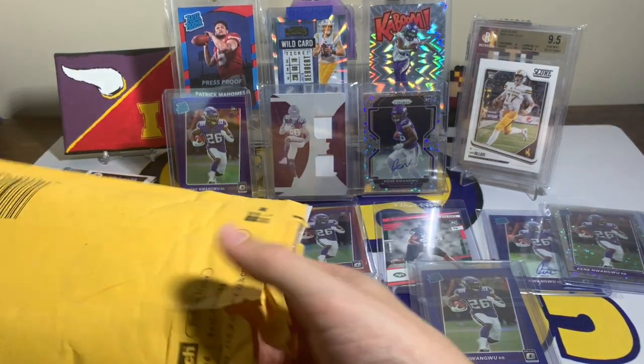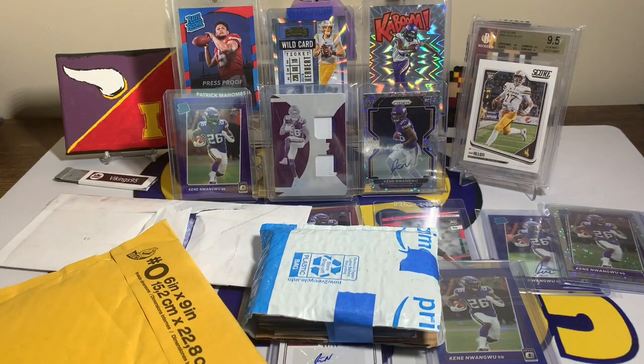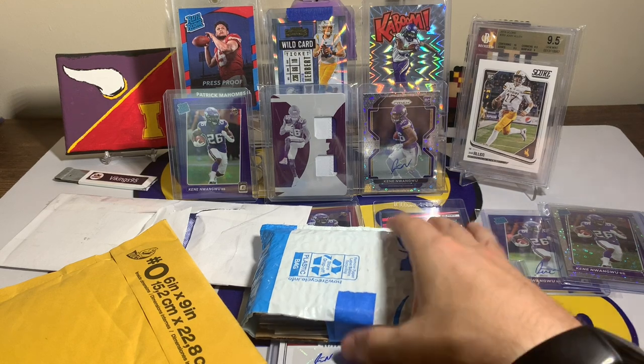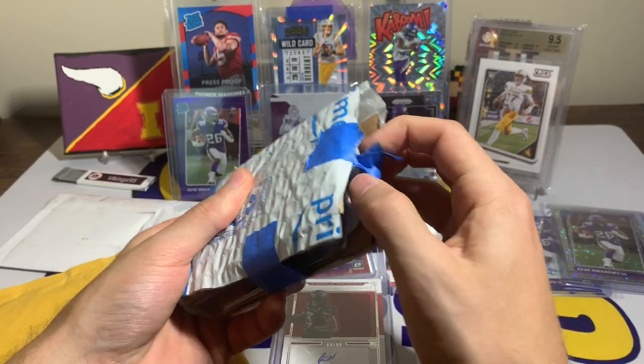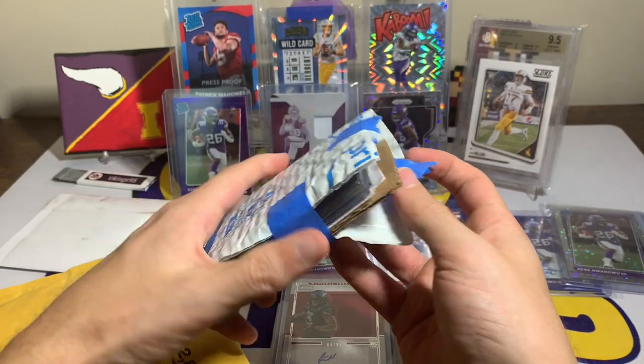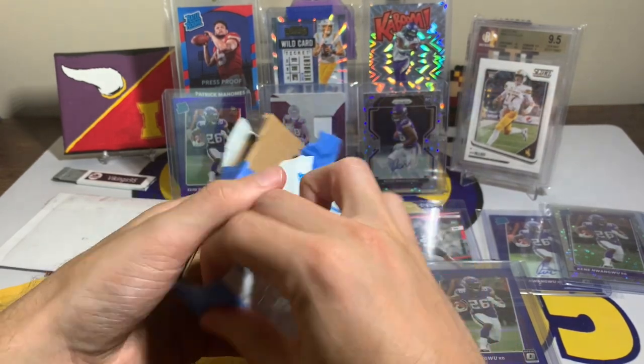Now we have a couple of packages. This one is open but I didn't actually look yet. I want to give a huge shout out to Logan — I appreciate this trade. A couple of mail day videos ago I had made another trade for an almost complete Kene Wangu Optic Preview Rated Rookie rainbow.